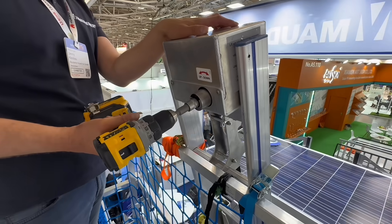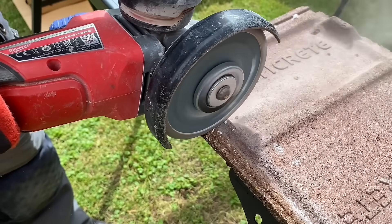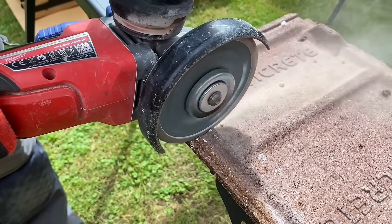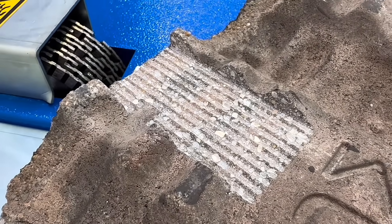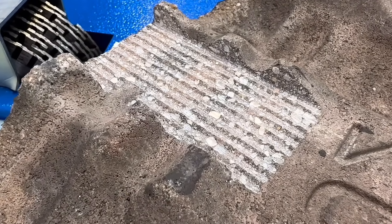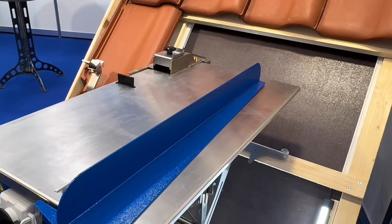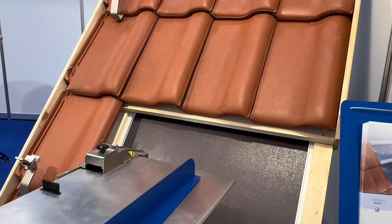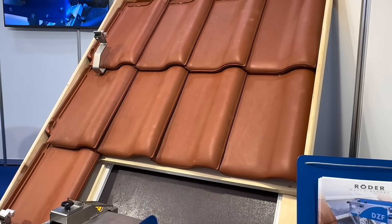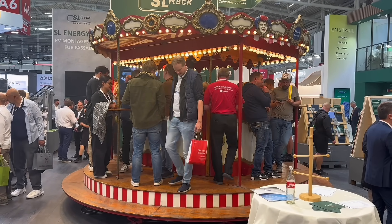Before leaving the roof section, we found a clever solution for installers working on tiled rooftops. Grinding out slots for mounting brackets can be a slow and messy process, but Rohder's DZF roof tile milling cutter makes it much easier. It creates precise grooves and can be adjusted to suit different tile and bracket depths. A unique mounting bracket allows you to use it without leaving the roof, making the whole process safer, faster, and hassle-free. Tool envy satisfied, caffeine levels restored — it was time to hit the inverter halls.